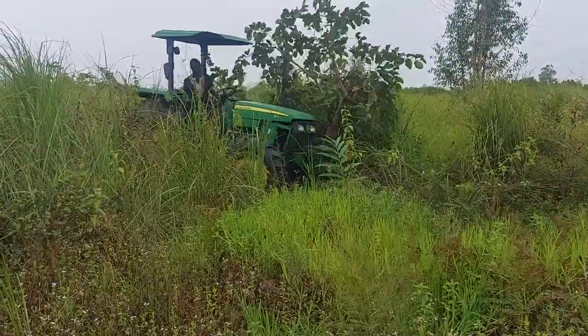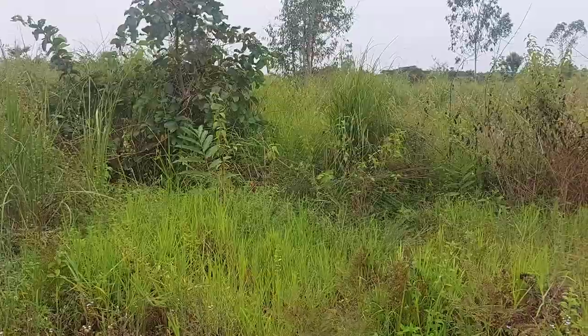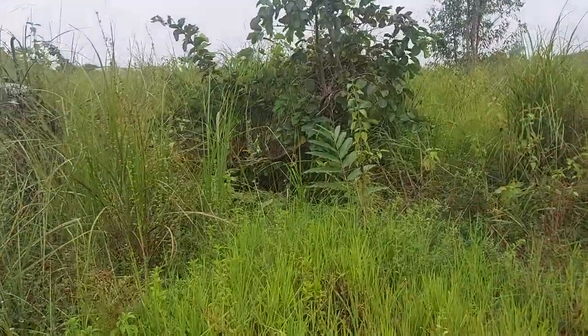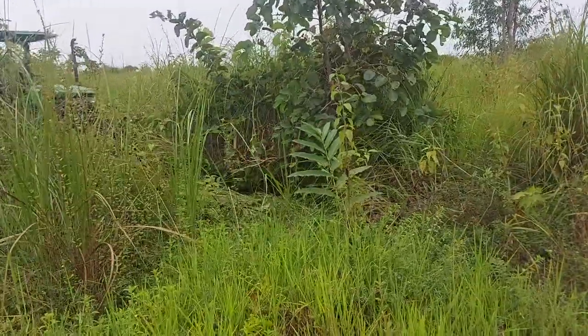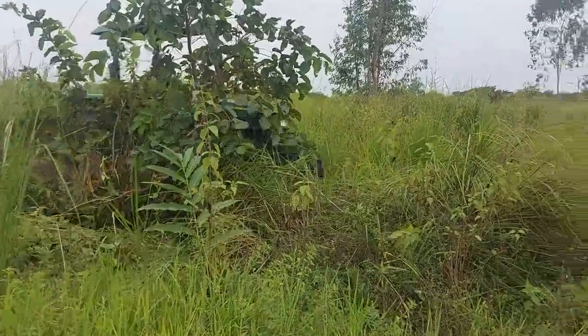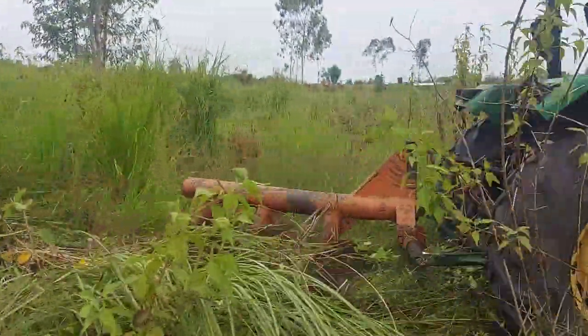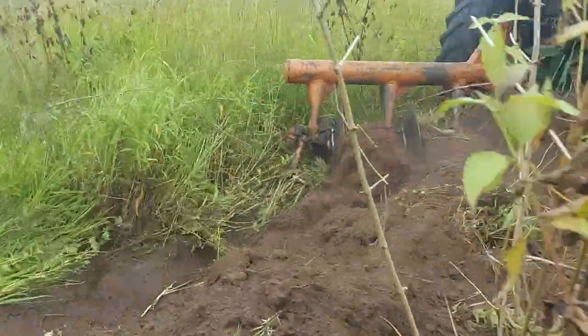So we are doing the plowing here. Too much grass.